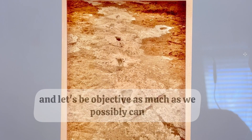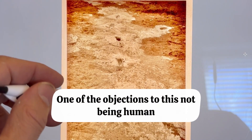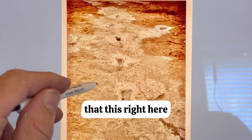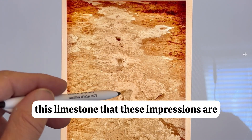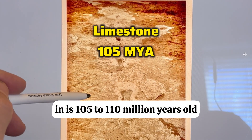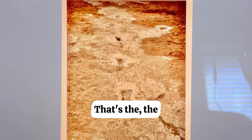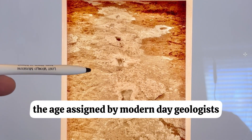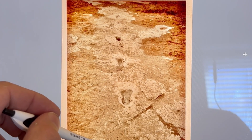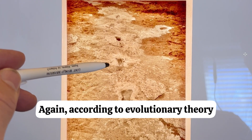Let's take a deep dive into this and be as objective as we possibly can. One of the objections to these being human footprints is the fact that this limestone, that these impressions are in, is 105 to 110 million years old — that's the age assigned by modern day geologists. Therefore, this couldn't be humans, since humans have only been around for three to four million years, according to evolutionary theory.